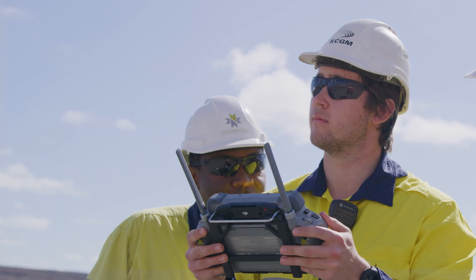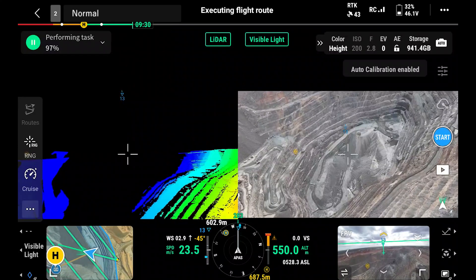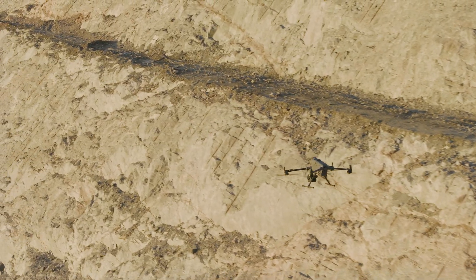Whereas this new technology allows us to do the drone flight from the top of the pit. If I use our normal conventional surveying method, it takes around 5 hours to do the scanning of the pit. With this new technology, we can do the scanning in 15 minutes.